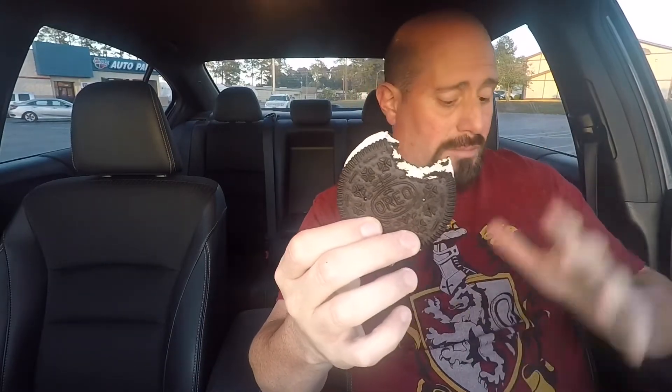It tastes a lot like cookies and cream ice cream. If you've ever had an Oreo Blizzard from Dairy Queen — even though this is Sonic, not Dairy Queen — or cookies and cream ice cream, this is basically what this tastes like.